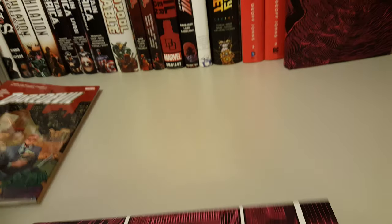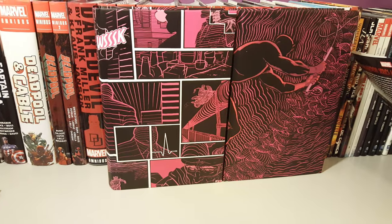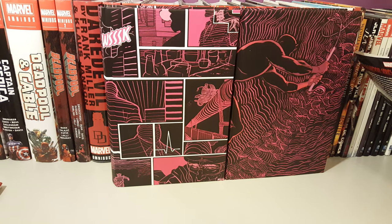So yeah, those are the two Daredevil omnibuses by Mark Waid. Thanks for watching guys, take care, bye bye.